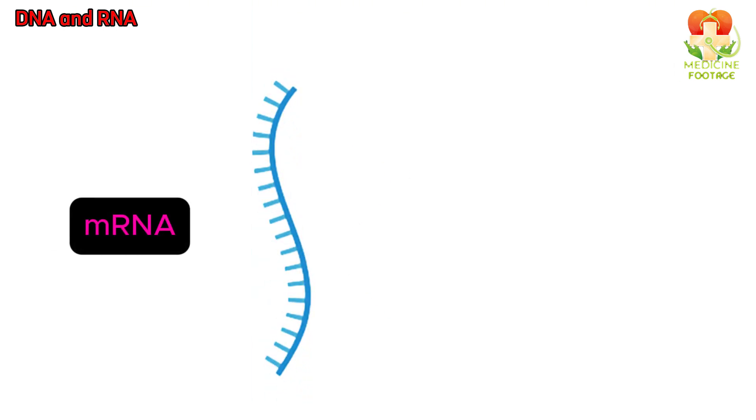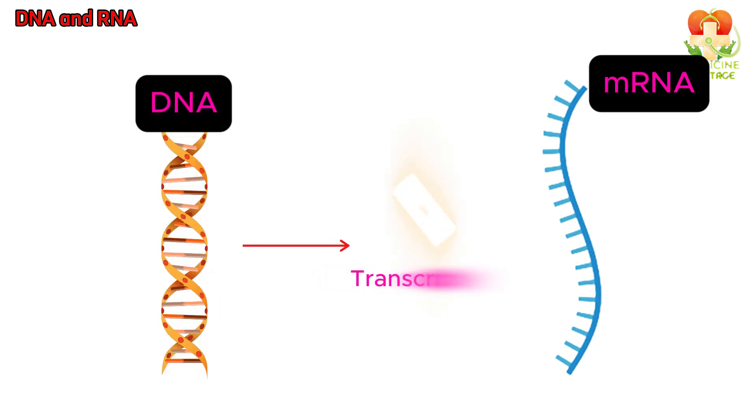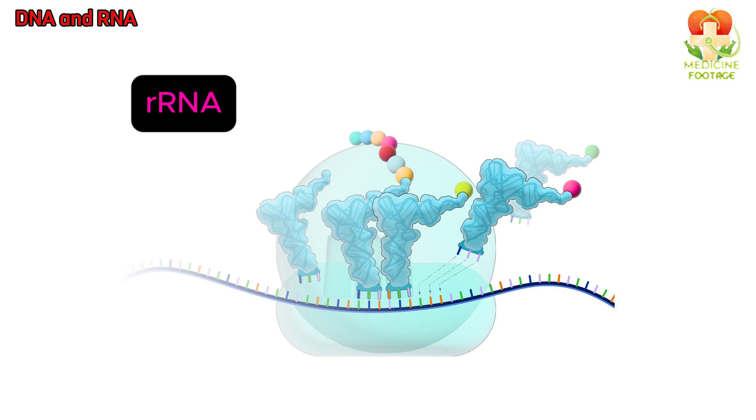RNA is of three types. First, mRNA — messenger RNA — carries the instructions from DNA. Second, tRNA — transfer RNA — brings the building blocks, such as amino acids, to the protein-making site. Third, rRNA — ribosomal RNA — forms part of the ribosome, where proteins are assembled.